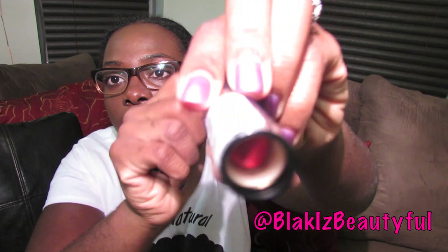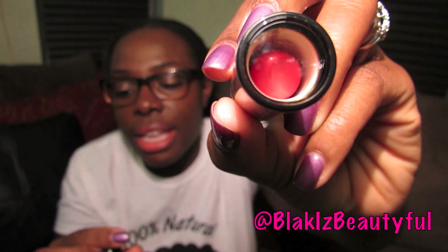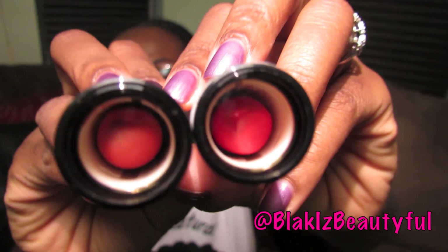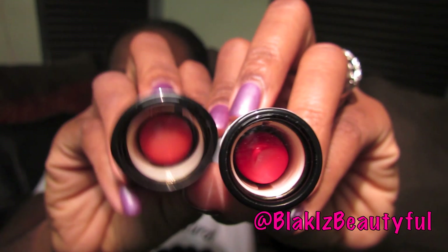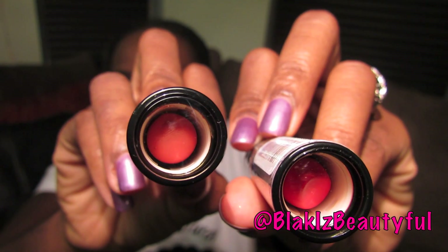I got two new Revlon lipsticks — the color fire and ice, and the color coral berry, which is actually what I'm wearing right now. I also picked up an auto eyebrow pencil.